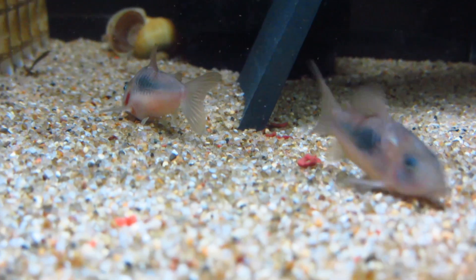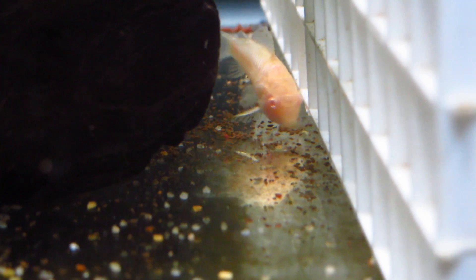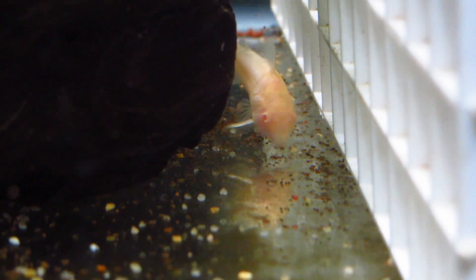But if you can appropriately house more, the more the merrier. I'd personally recommend them at a gallon per cory catfish.